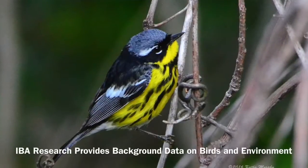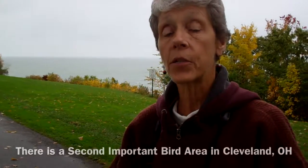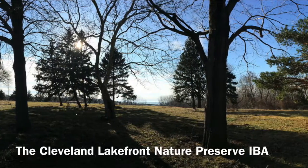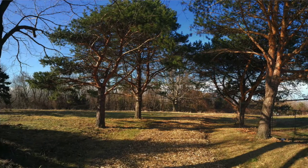There is a second Important Bird Area in the Cleveland region: the Doan Brook Dyke 14, now called the Cleveland Lakefront Nature Preserve, which is also an Important Bird Area in which some of our members are involved in taking data.